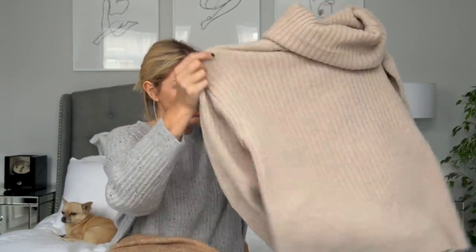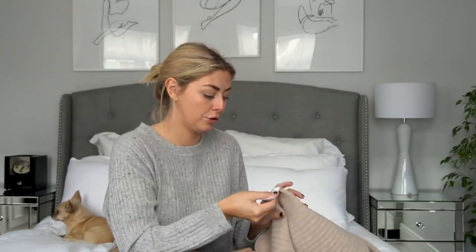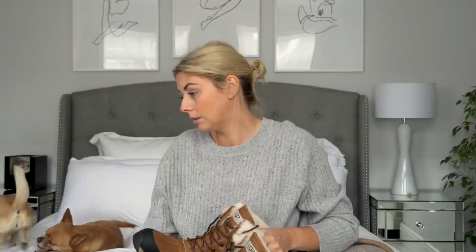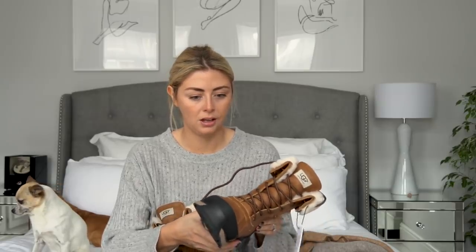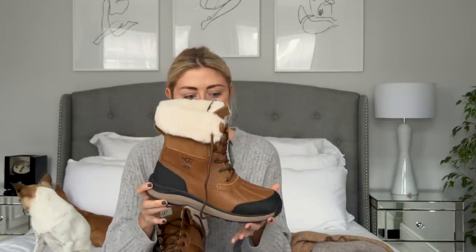This one is from H&M — from the premium collection, which is what I tend to shop from because they have better fabrics and quality. I also have some boots put together. UGG have very kindly sent me these — I don't know the specific name but they're fully waterproof, a proper snow and outdoor Canadian activity kind of boot.